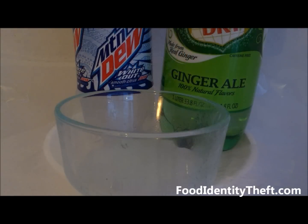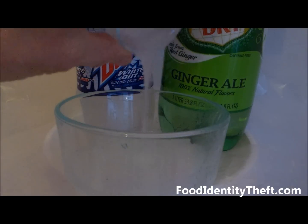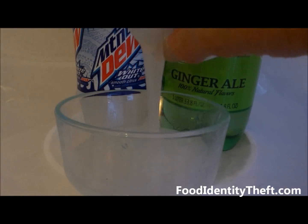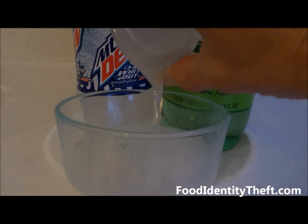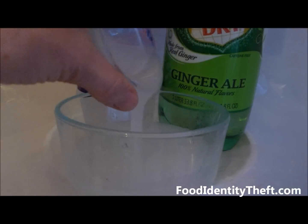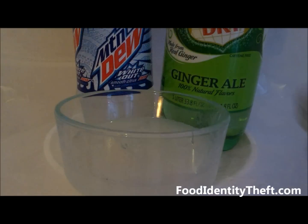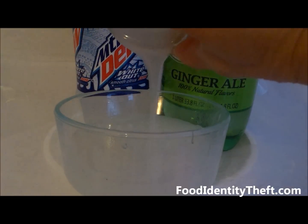So when you see 'sugars' on the Nutrition Facts label, that's why it's important to also read the ingredient label to see what those sugars actually are. In most sodas, it's this stuff — high fructose corn syrup. If you want to learn more about what 'sugars' means and why it says that on the Nutrition Facts label, read today's blog.